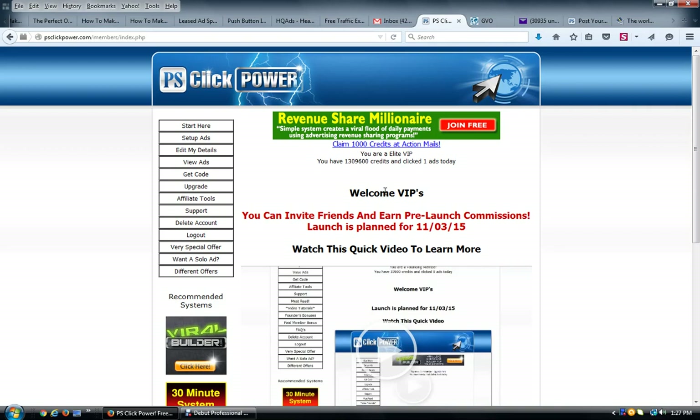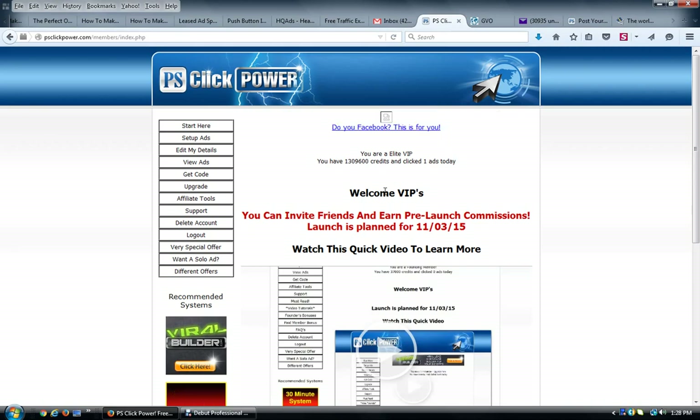When you join, first off you want to make sure that you take the upgrade offers immediately because they will not be available inside. There are two of them — a $17 one-time payment and a $23 one-time payment. You want to take both of those because they enable you to collect 100% commissions paid directly to you, and you get a bunch of great advertising for your purchases.